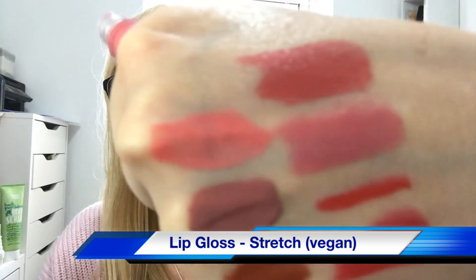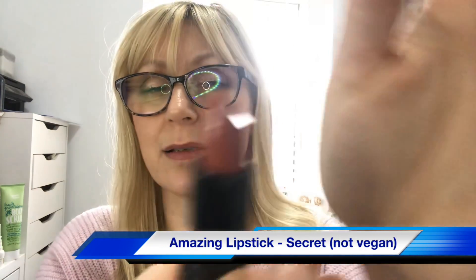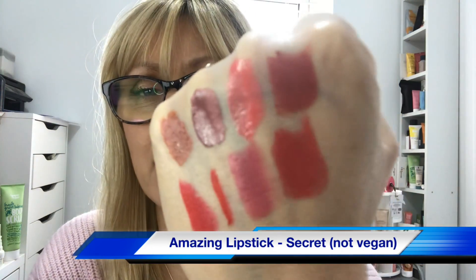Day seven has a doe-foot applicator — it looks like a candy bubble gum pinky color. It might be nice in the summer with a tan; not sure if it's my shade but it could be a nice topper. Day eight is in the shade Secret — again a nice color.